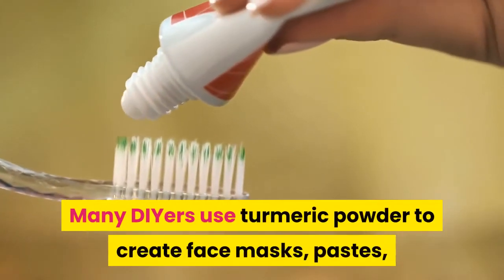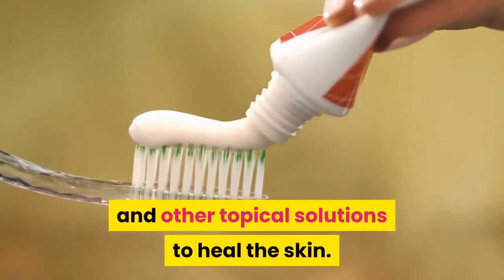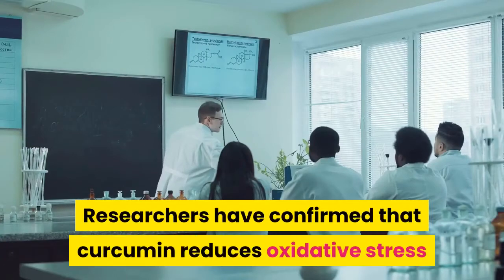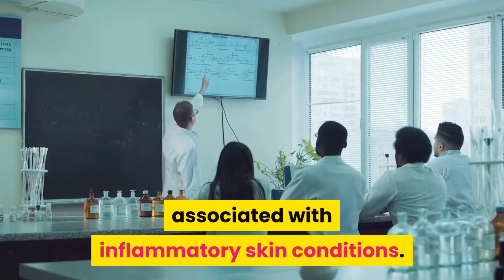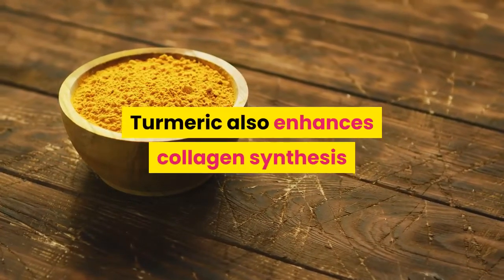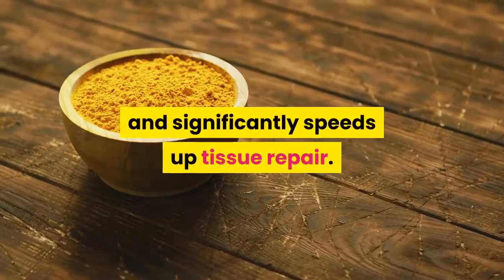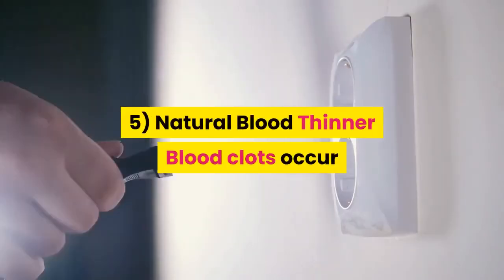Many people use turmeric powder to create face masks, pastes, and other topical solutions to heal the skin. Researchers have confirmed that curcumin reduces oxidative stress associated with inflammatory skin conditions. Turmeric also enhances collagen synthesis and significantly speeds up tissue repair.